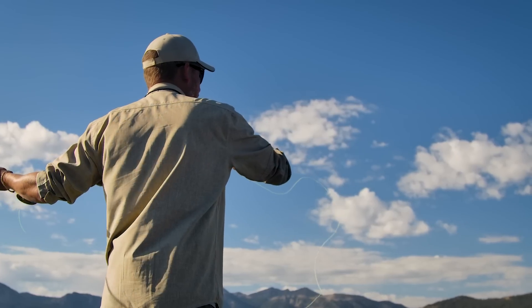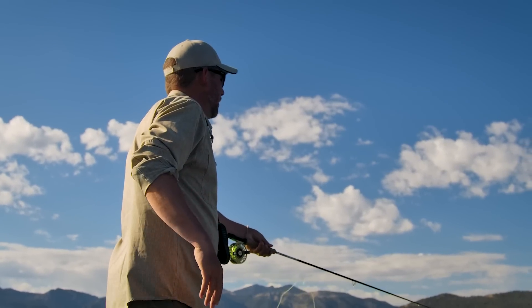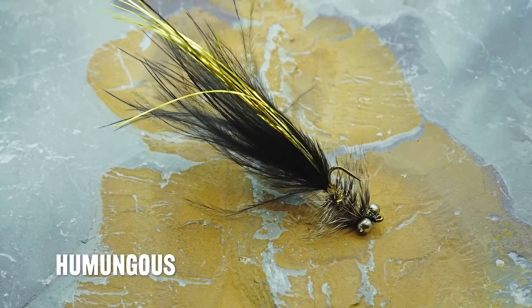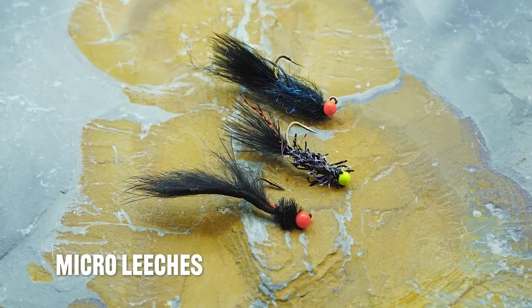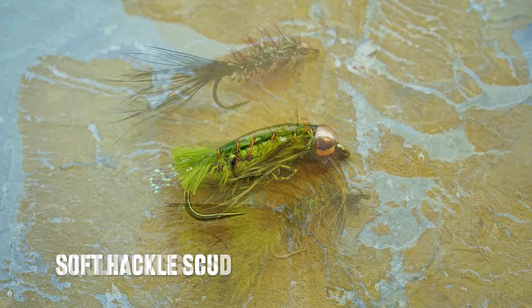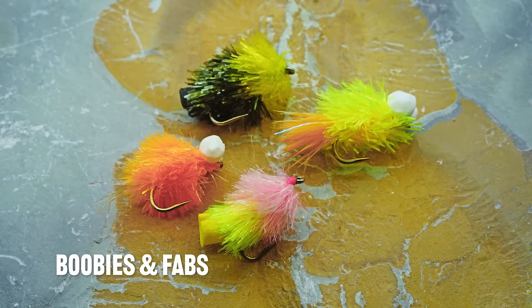As there are little to no hatches during the fall season, our fly selection focused on bread-and-butter food sources such as leeches and bait fish, along with attractors. Some of our best-producing patterns included the Humongous, olive pumpkin balanced leeches, micro leeches, scuds such as the soft tackle scud, various colored woolly buggers, and attractors such as boobies and fabs.